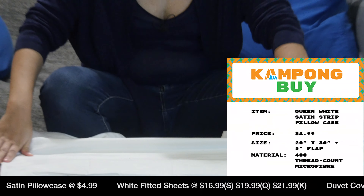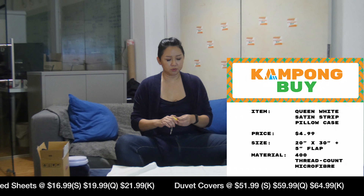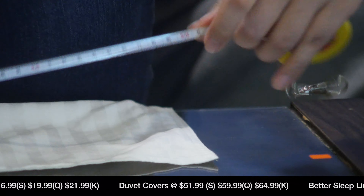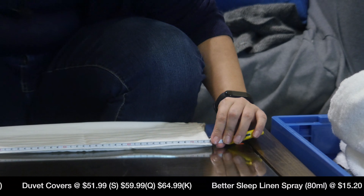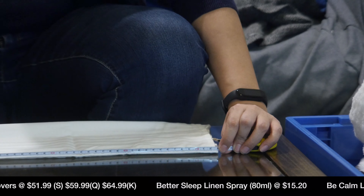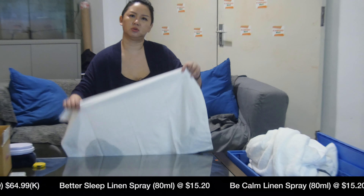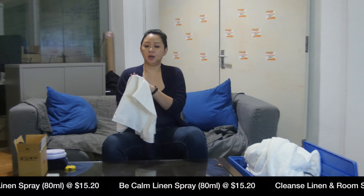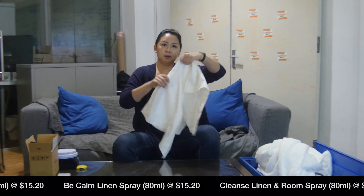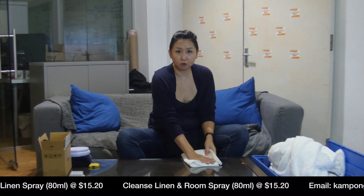This fits standard size pillowcases. We'll measure it for you — the width is exactly 50cm, and the length is 73cm. So almost all pillows will fit. This is a super good deal — it's 400 thread count micro cotton, super comfortable, and many of the best 4, 5, and 6-star hotel chains in Singapore use this.